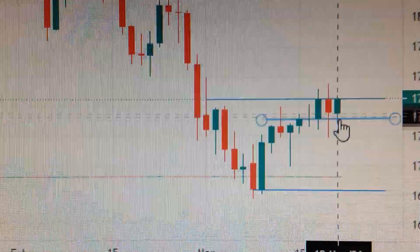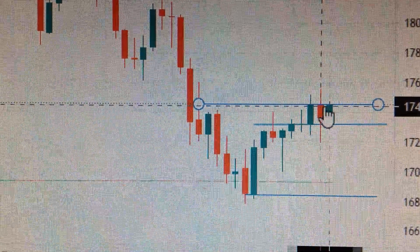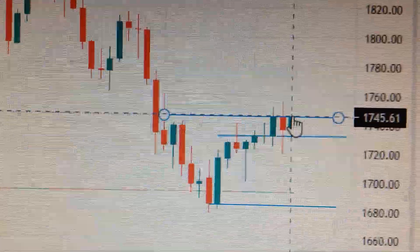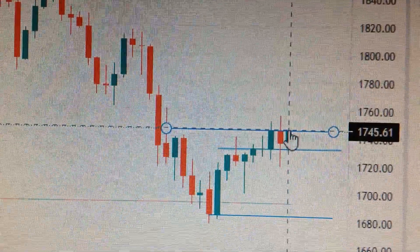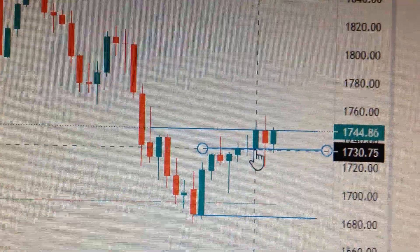Let's take a look at the gold price. You can see here today it has formed a green candle, but this green candle has the same top as the two candles before it. That means at this level — 1745 — there's a lot of selling pressure. The resistance line is current, with support at the bottom of this candle at 1730.